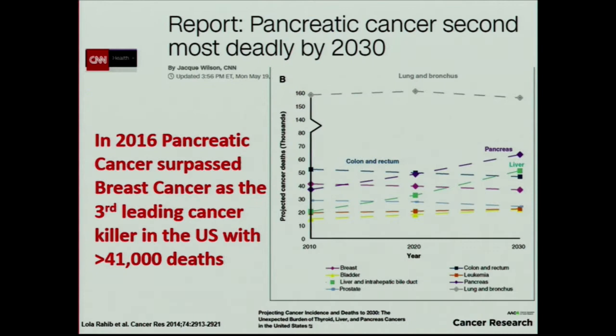More bad news in the press — CNN is always good for that, unfortunately. In 2016, pancreatic cancer surpassed breast cancer as the third leading cancer killer in the United States. And by 2030, it's slated to be the second leading cancer killer. That's because the progress we're making in other cancers is so much greater than what we're making in pancreatic cancer, and so we are being left behind.